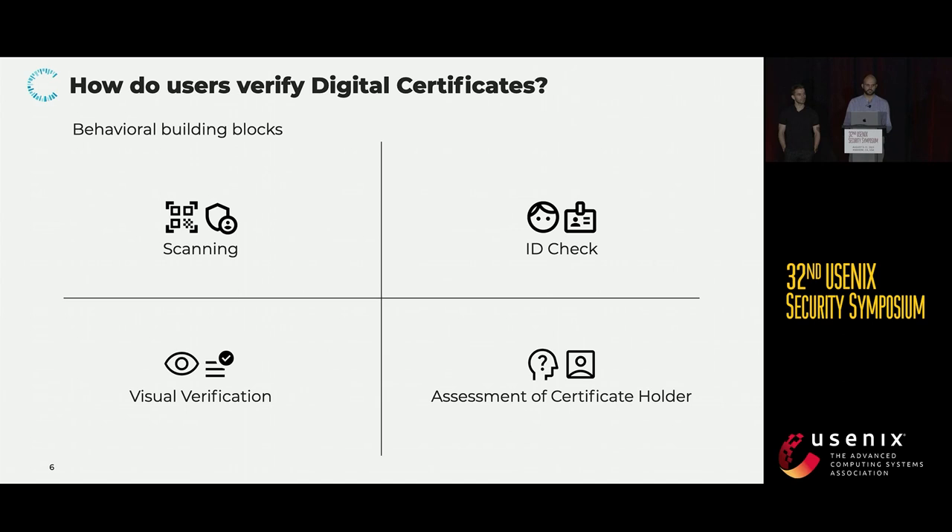Of course, this information is only present for the certificate holder, but should never be used for verification. Finally, we observed verifiers engaging in a personal assessment of the certificate holder themselves, meaning that they would judge the trustworthiness of the person in front of them, and they would base this on factors such as age, sex, or just the looks in general.